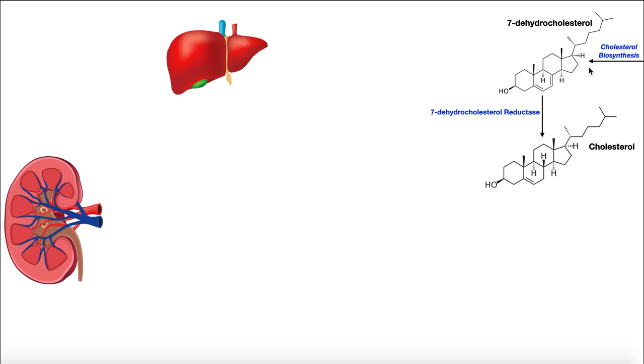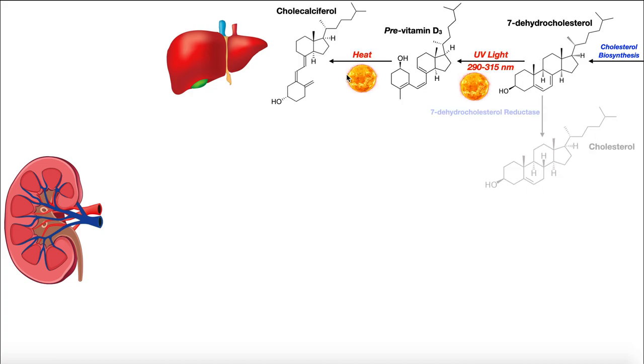7-dehydrocholesterol is the precursor to vitamin D. As we go through cholesterol biosynthesis and get to 7-dehydrocholesterol, this molecule has one of two choices: it can either react with 7-dehydrocholesterol reductase to give cholesterol, which primarily occurs in the liver, or it can proceed into vitamin D synthesis. These next two reactions occur in the epidermis, in the skin.